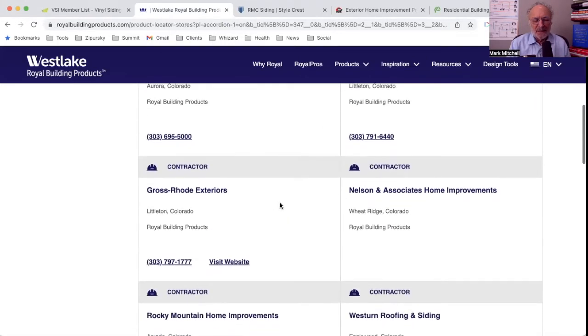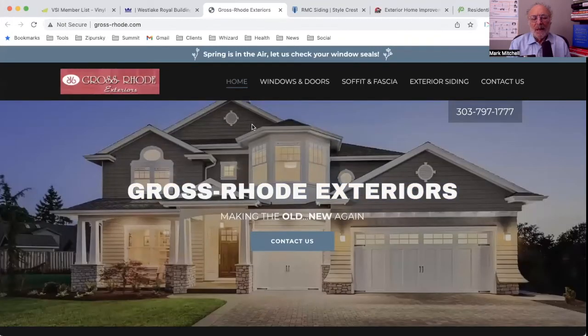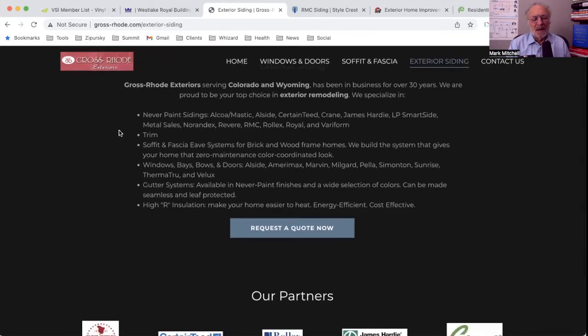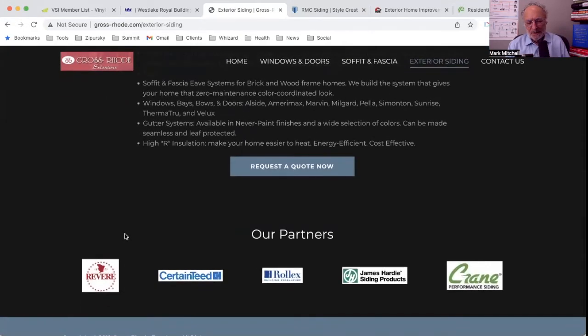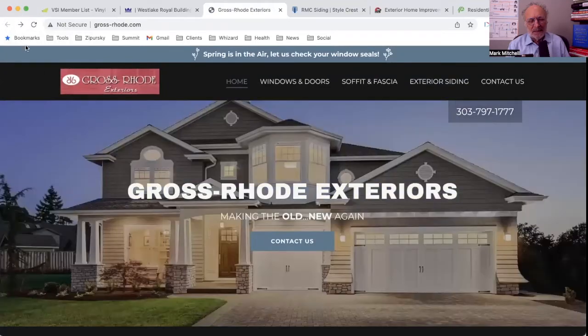I'd go through and look at Artistic Iron and the other results. For one of them I can visit their website, which is what I'd want to do — I want to learn more about them. Here they've got windows and doors, exterior siding, and I can request a quote. But looking at the brands they carry — Alcoa, Mastic, Alside, CertainTeed, Crane, James Hardie, LP SmartSide, Metal Sales, Norandex, Revere, RMC, Royal, and Veriform — Royal is sending me a lead to contractors who sell everybody under the sun. They could just as easily sell me off Royal to another brand.